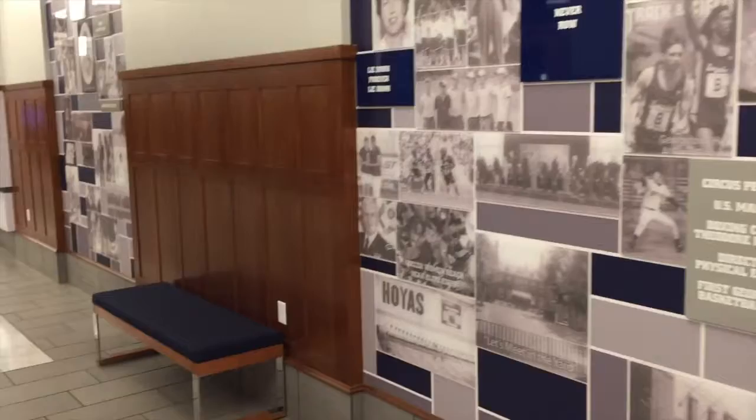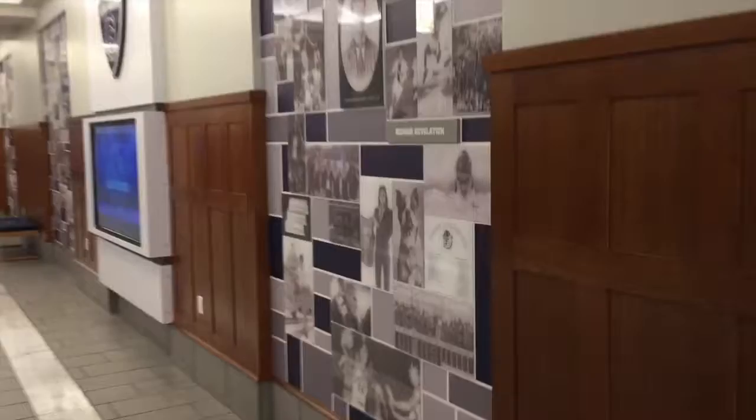This hallway is called Hoyas Forever. It features exhibits of different achievements throughout the history of Georgetown athletics, from the early days to everything as late as some of my teammates this past year.